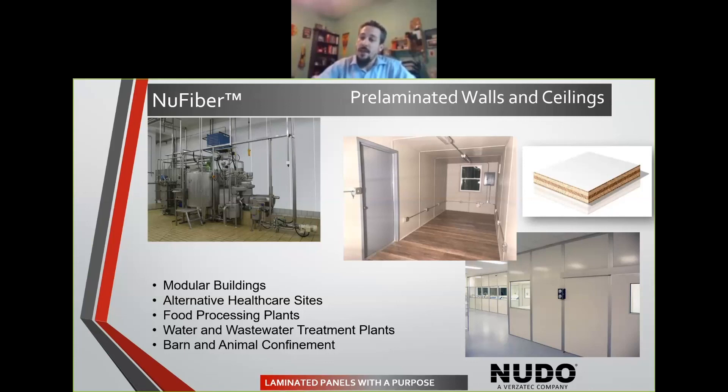Looking at after this COVID situation, these laminated panels are ideal for food processing plants, water waste treatment, and barn and animal confinement. It's a really big product that we see in the agricultural market.